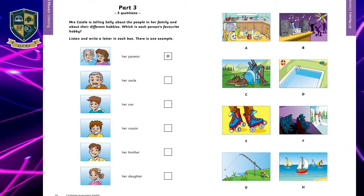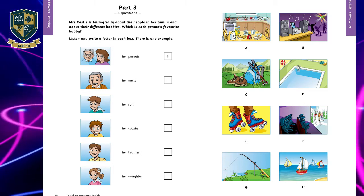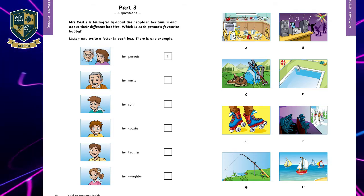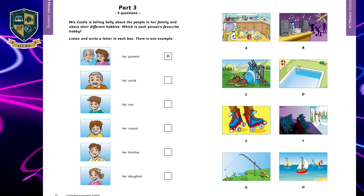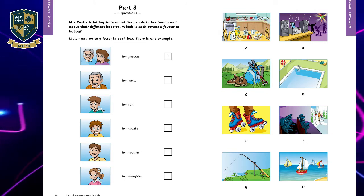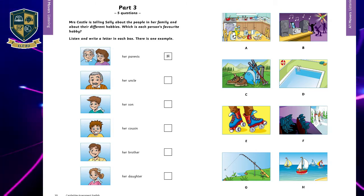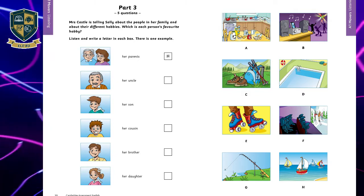Can you see the letter H? Now you listen and write a letter in each box. One: What does your son like doing, Mrs. Castle? He's in my class at school, I think. That's right. He loves movies, but not watching them on TV — at the cinema. He often goes with his friends. He likes funny films most.